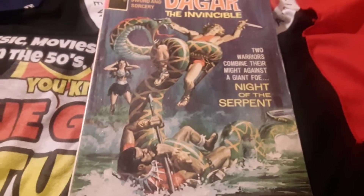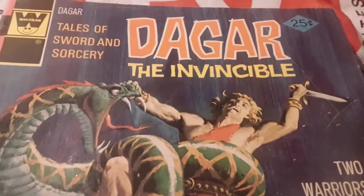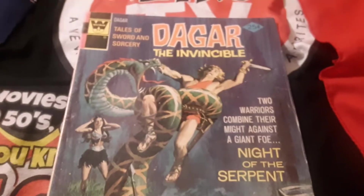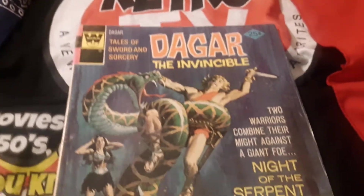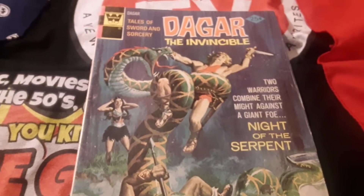Greetings YouTube, Danny Stanton here on the Daddy Dan blog — you know I love saying that. Today I'm taking a look at Dagar the Invincible, based on the cartoon from the 1960s. This is number 9 from 1974, it's a Witten comic book, and I really dig this cover even though I think Dagar may have been a Conan ripoff.